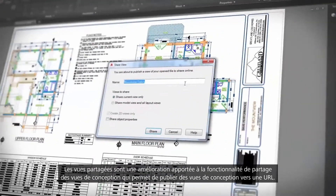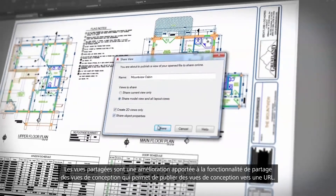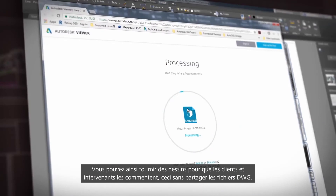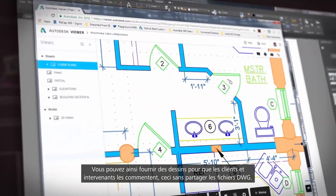Shared views is an enhancement to the share design views feature that allows you to publish design views to a URL, so you can share drawings and get feedback from clients and stakeholders without sharing the DWG files.